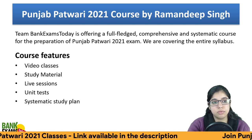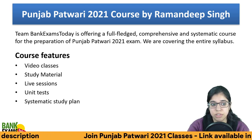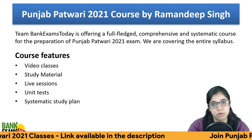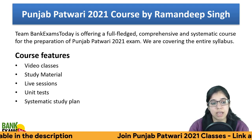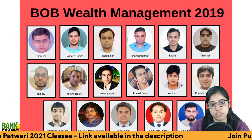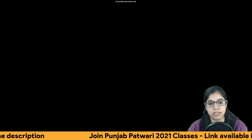Today we are launching a Punjab Patwari preparation course. Features include video classes and study materials in PDF form, live sessions, unit tests, and a systematic study plan covering all the syllabus topics discussed. You will get full preparation support. Some students who passed in the past few years are also featured. That's all for today — thank you.